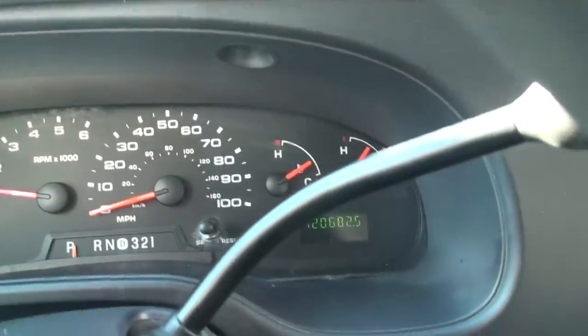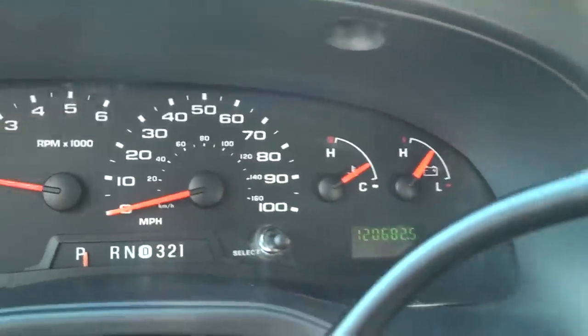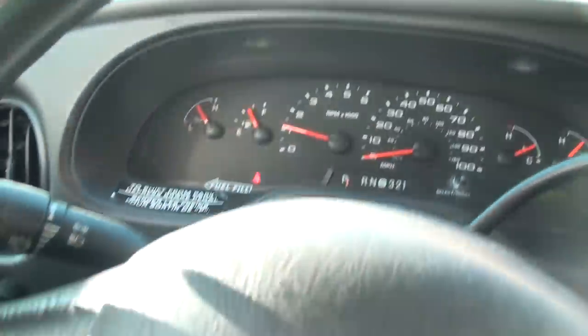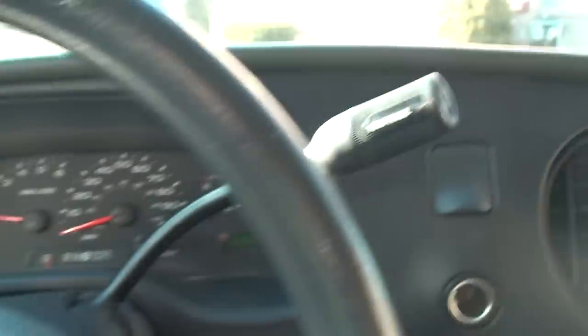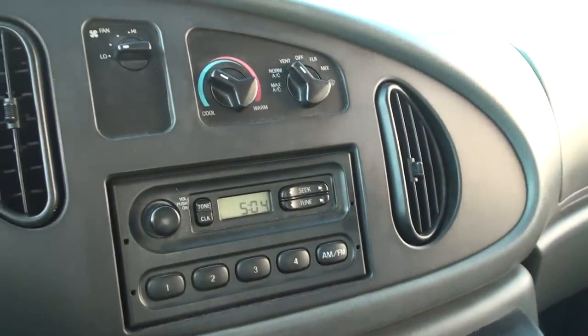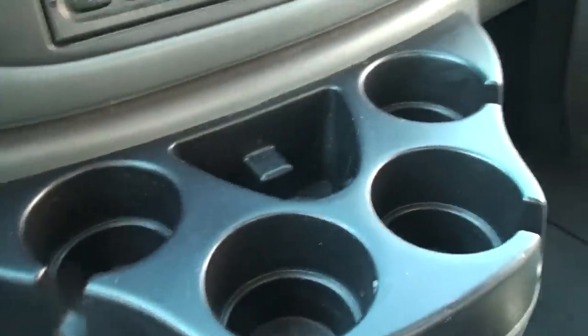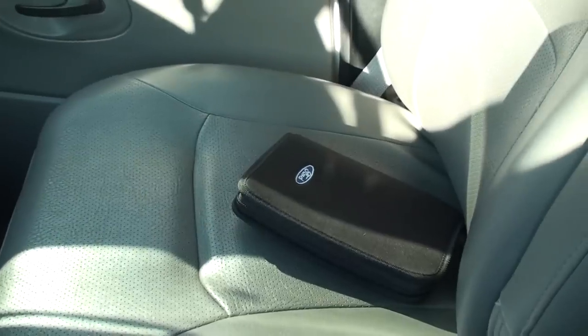It's only got 120,682 miles, which is actually very low for a 2006. It's got your wiper control, tow mode — pretty simple in here, but everything you need. It's got AM/FM, air conditioning, cup holders, and the owner's manual.